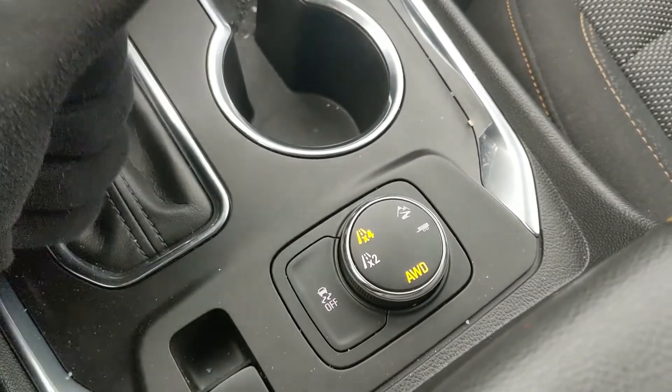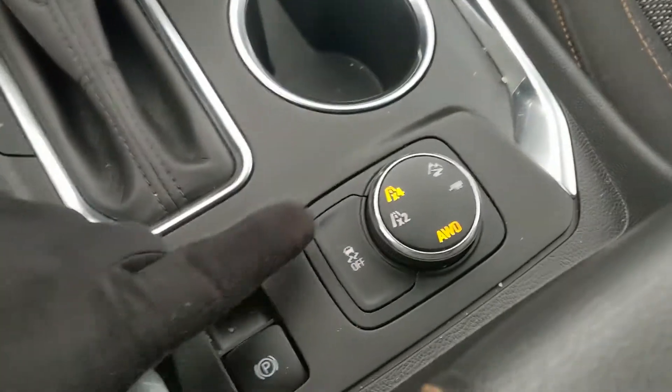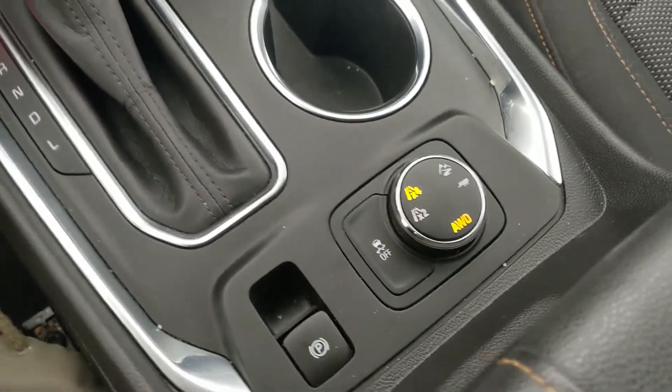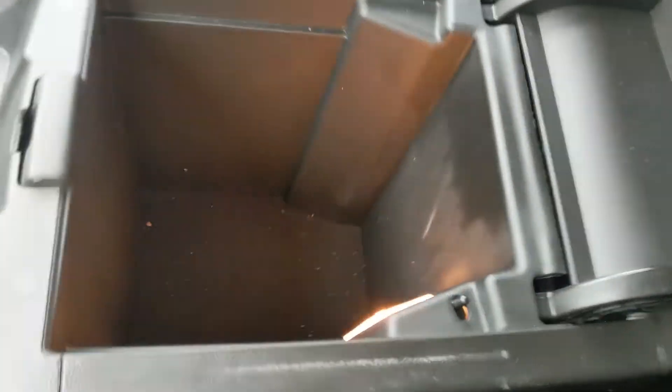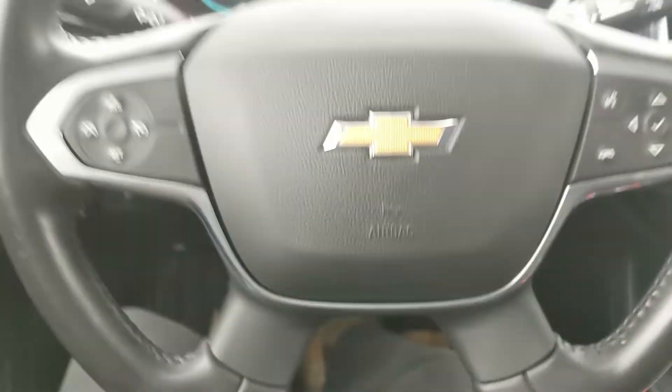You have all-wheel drive of course, but you can switch to just two-wheel drive, and then you have off-road mode and tow/haul mode, as well as traction control shut off. Then you have your center compartment slash armrest with a removable tray and a ton of room inside for all of your stuff. That should cover our look at the interior.